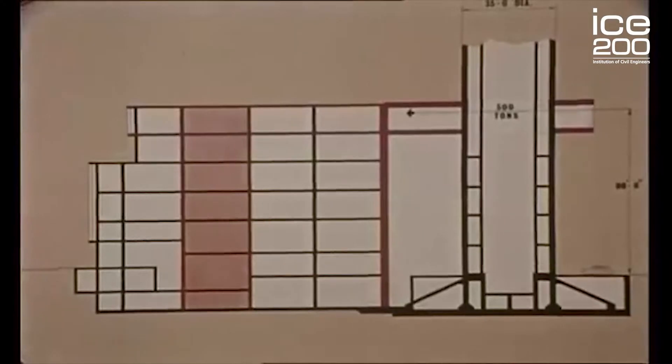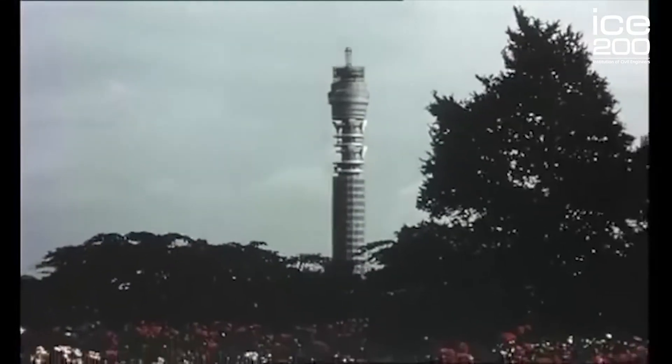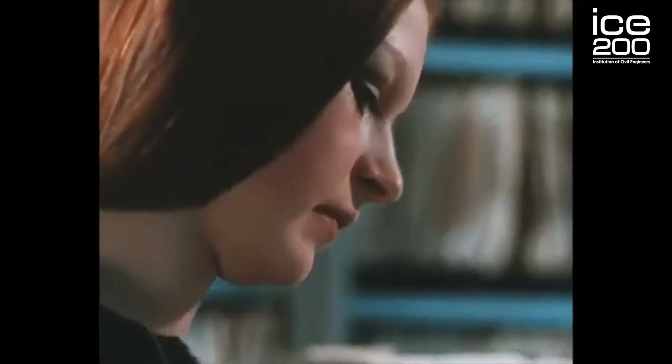The problem with this new microwave technology was that the instruments required to transmit and receive those signals had to be high up above the skyline, where they needed an unobstructed view across the city. That's where civil engineers came in and designed and constructed this tall building, 177 meters above the ground, so those instruments had a clear view above the city.